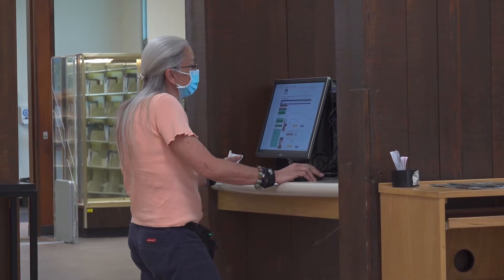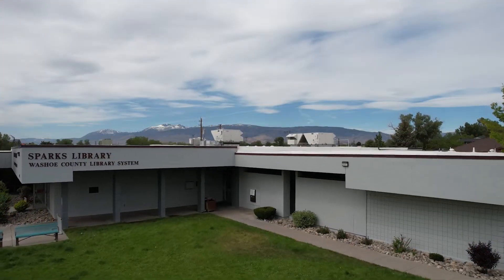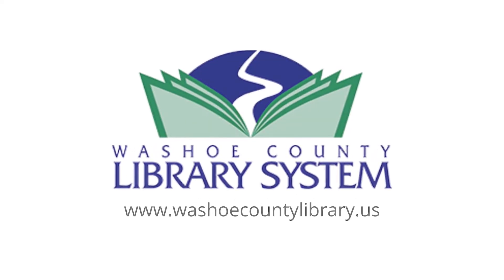It's all part of our commitment to becoming a living learning hub for Sparks. We hope to see you soon. Thank you.